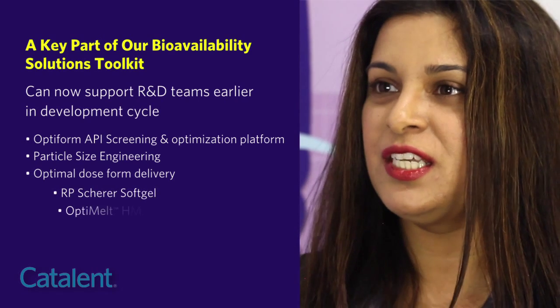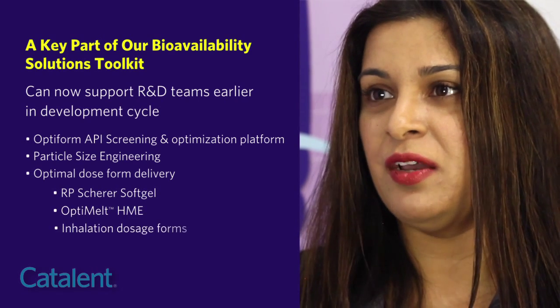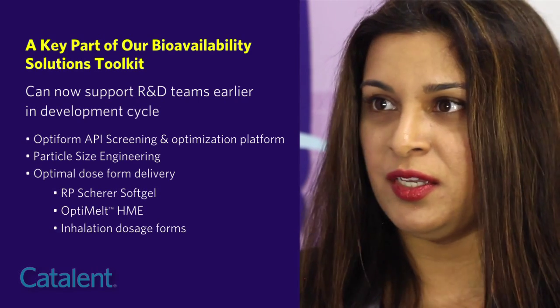In addition, micronization can be used to improve the pulmonary bioavailability of various small molecule compounds for inhalation drug delivery.